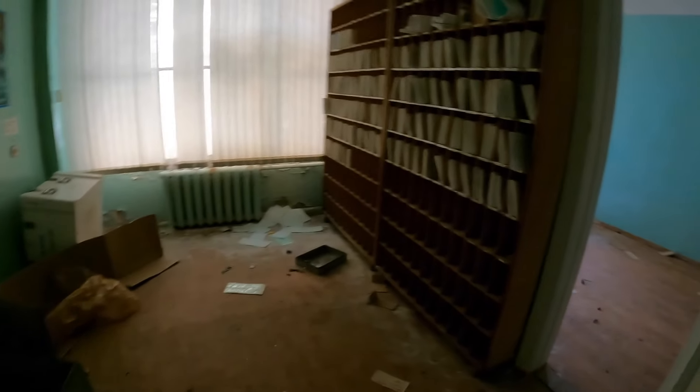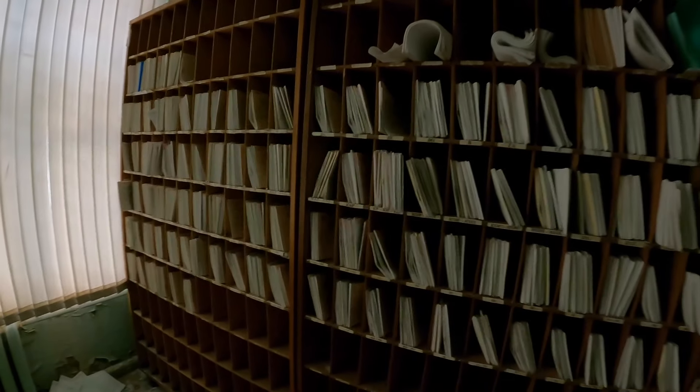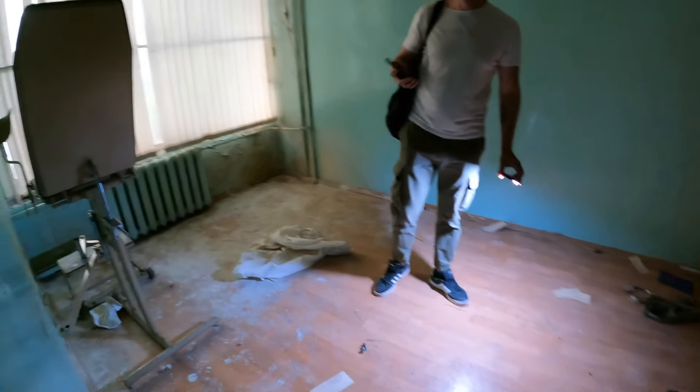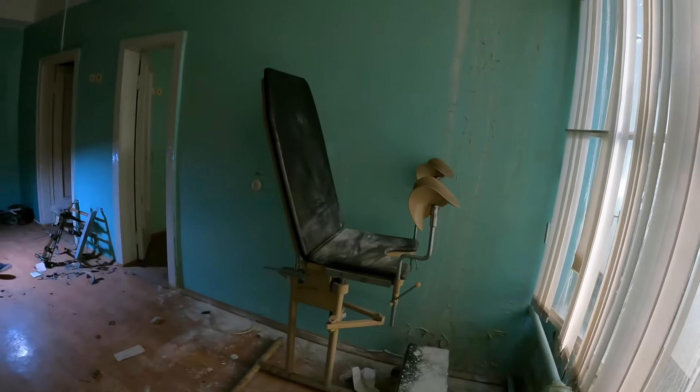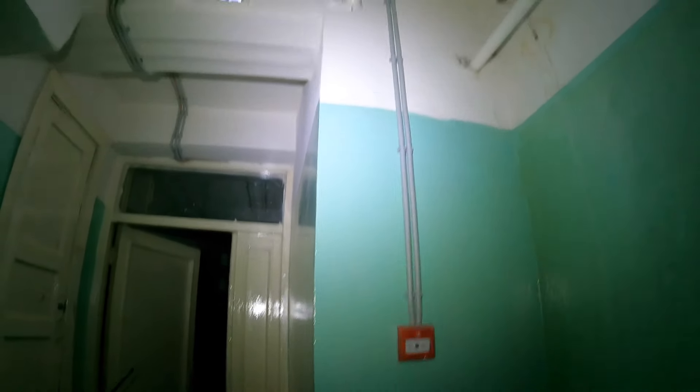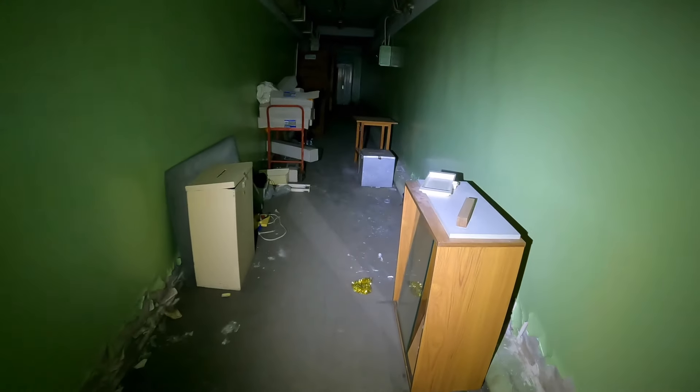То есть здесь, если вдруг какое-то ЧП, или, может быть, прививки делали. Здесь я приглушу свет — очень большое палилное место. Такой архив, наверное, с медицинскими карточками. Наверняка сотрудники завода проходили диспансеризацию прямо здесь. Ребята, нашли тут датчик движения — вот над табличкой выхода справа. Тут тоже датчик — судя по всему, не работает. Первый этаж очень опасный. Не стоит здесь светить фонарями — надо уже отправиться дальше. На верхних этажах будет безопаснее.